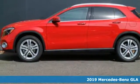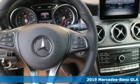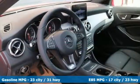It's a new 2019 Mercedes-Benz GLA. GLA is everything you need in a compact SUV, like flexibility, fuel efficiency, and fun, and everything you want in a Mercedes-Benz.